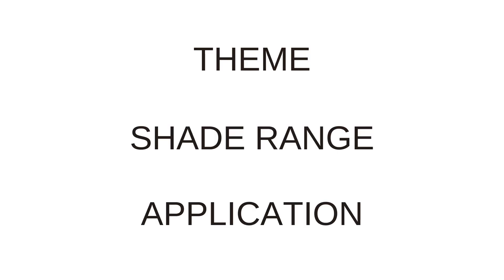In order to understand this line, we're going to break down this video into three easy categories: the theme, the shade range, and application.